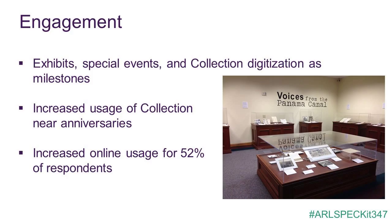Most institutions reported stable or increased in-person use of the collection after its acquisition, and several respondents noted that visitation fluctuates near anniversaries or significant dates within the collection and community. Limited or nonexistent physical space has helped increase online collection usage for about half of the collections since their acquisition. Next, Jessica will discuss the rewards and challenges of supporting these collections.